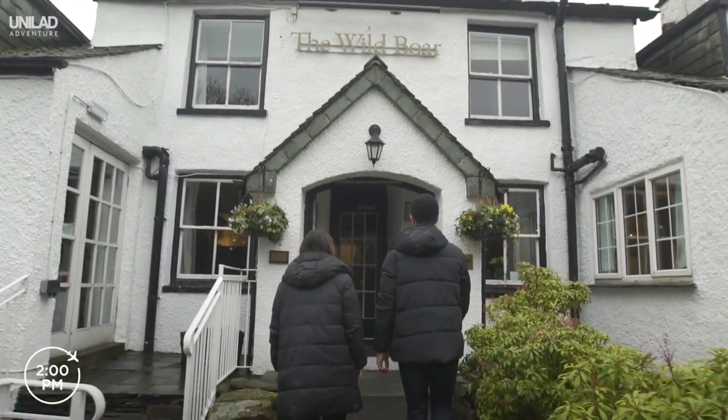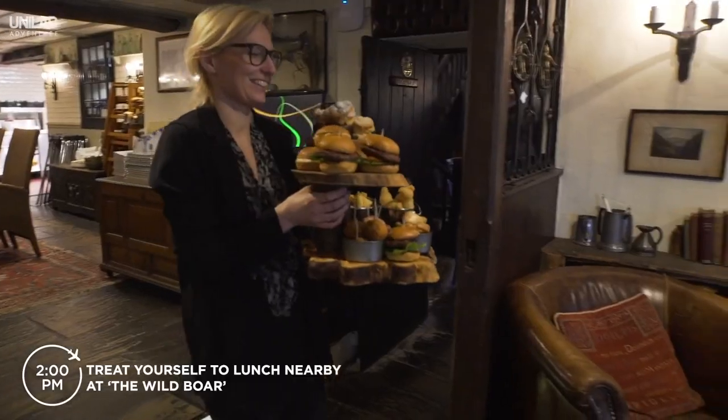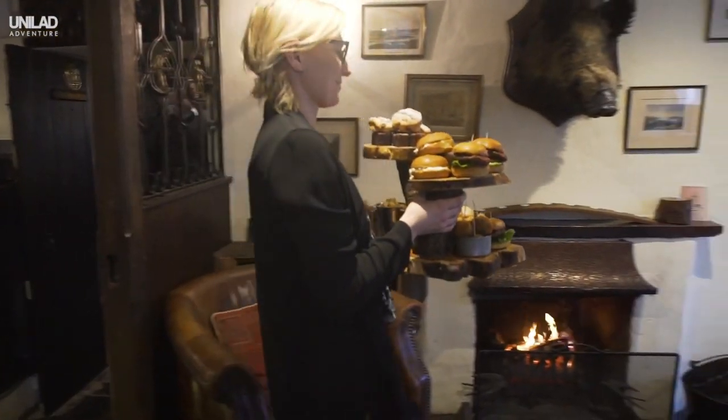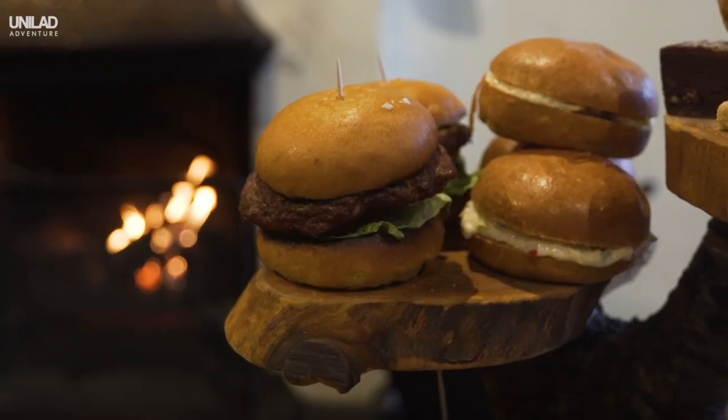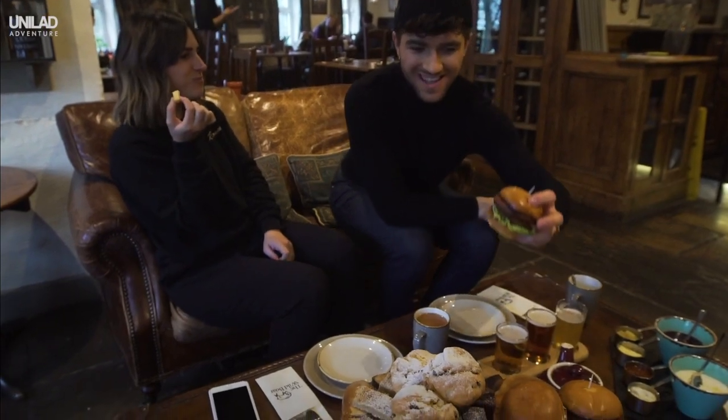Grab lunch at the Wild Boar, one of the oldest hotels in the Lake District. Indulge in their alternative afternoon tea, complete with pigs in blankets, fish and chips, burgers, scones and cakes. They also do an incredible vegetarian option.